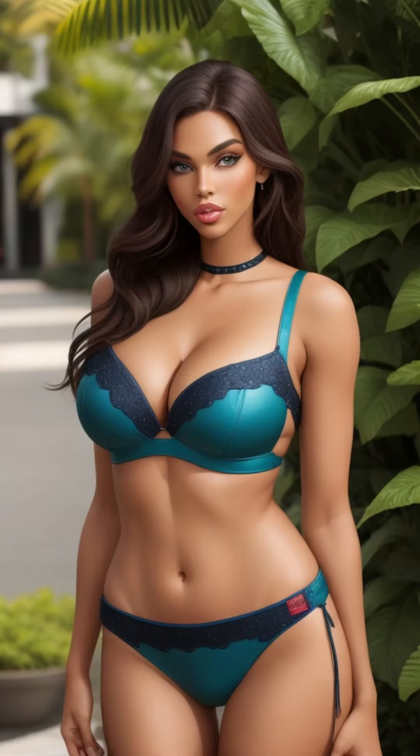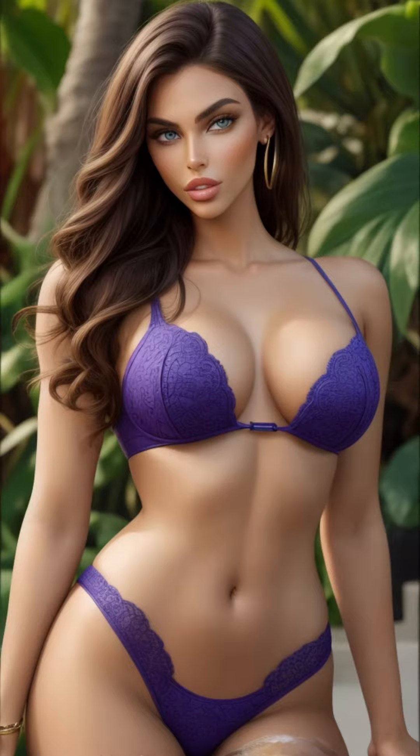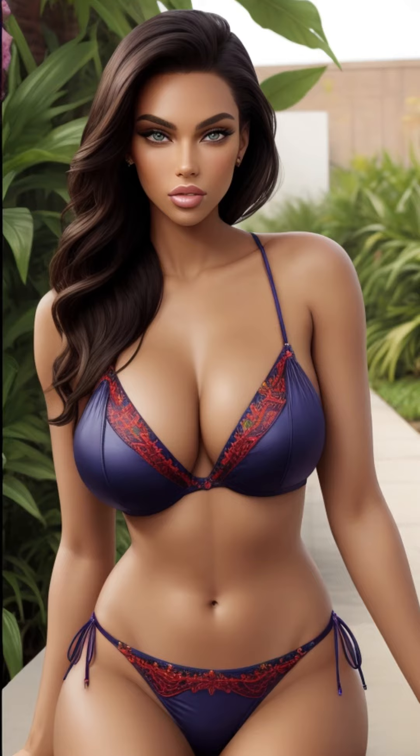Embark on a visual paradise with 4K AI Art American Lookbook Model Al Art Video Lush Greenery. Join Al Art, our AI-powered American Lookbook Model, in a breathtaking 4K video titled 4K AI Art American Lookbook Model Al Art Video Lush Greenery.